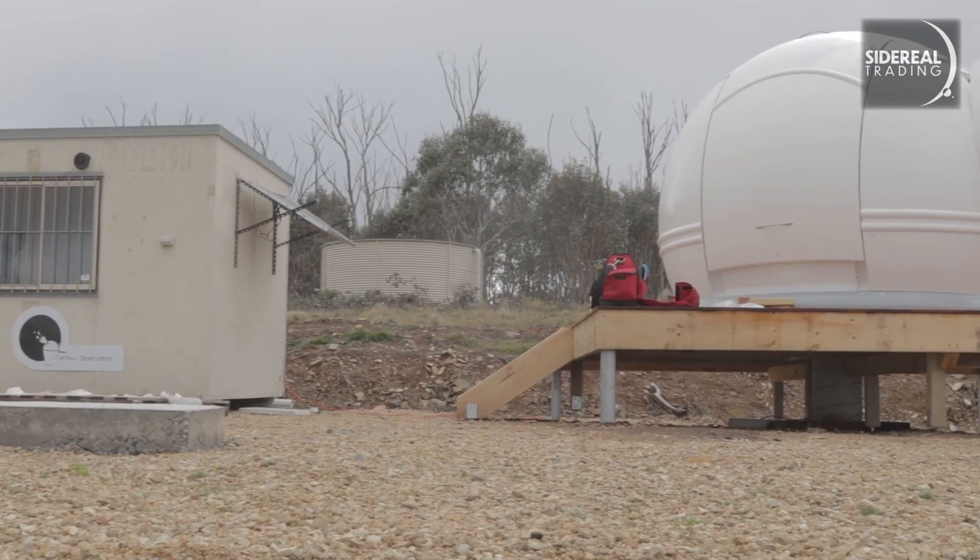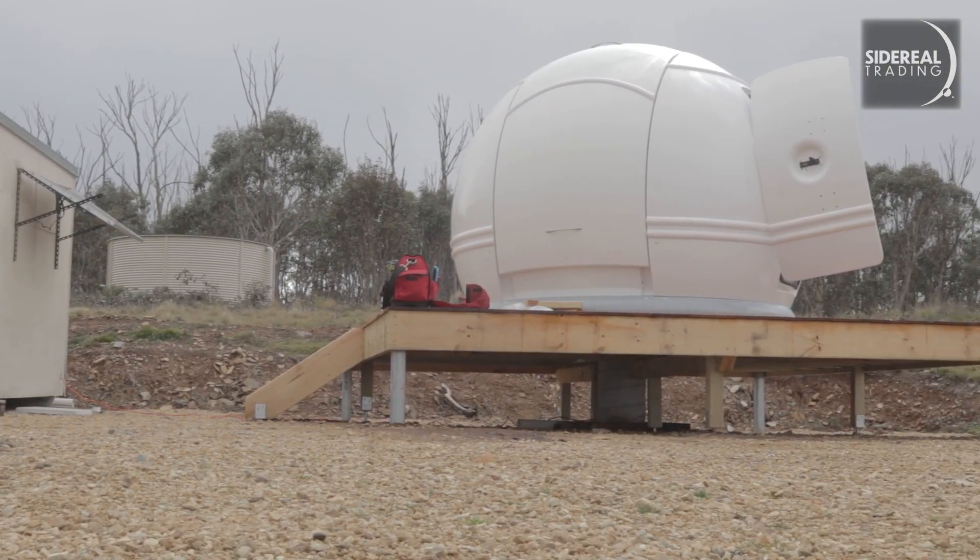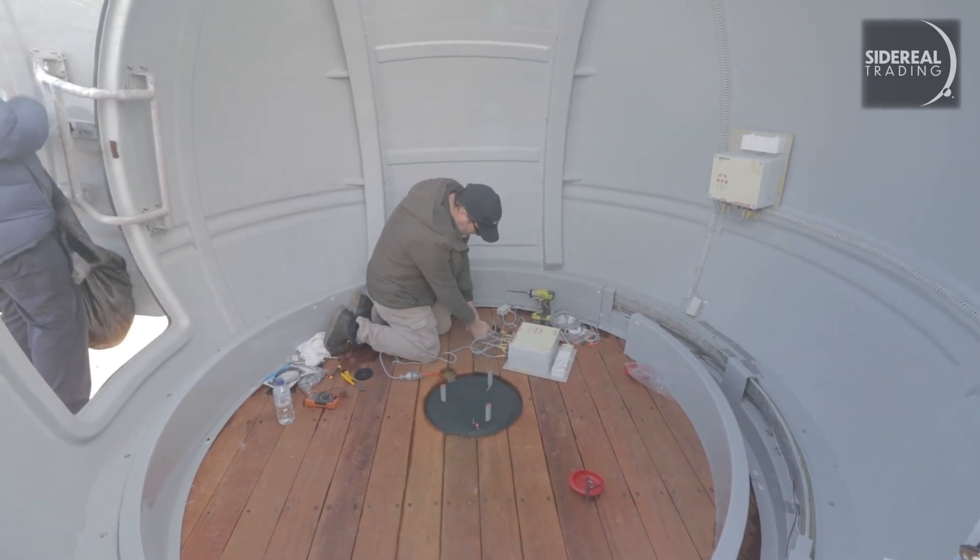I was up first the next morning so I wandered down to the tree line to hear the lyrebirds. It was foggy and I hoped this meant a sunny day. Because the dome superstructure was up, most of the day's work was inside, working with automation and cabling things together. While Diego, James and Gavin continued working on the dome, Mike and I had a chat.